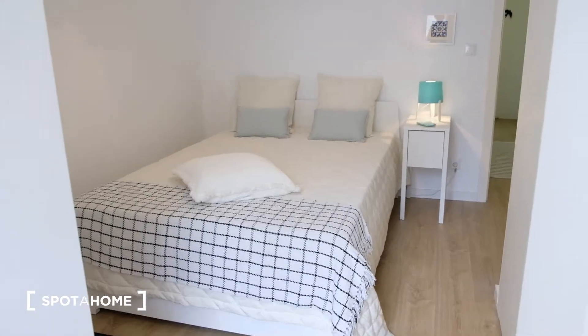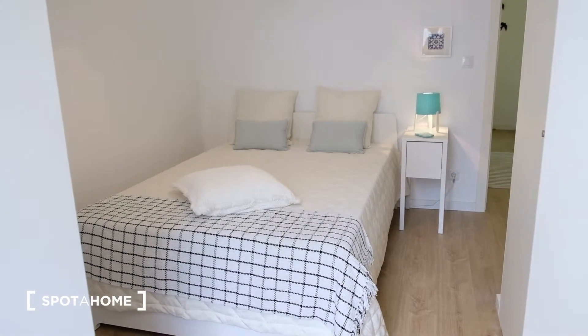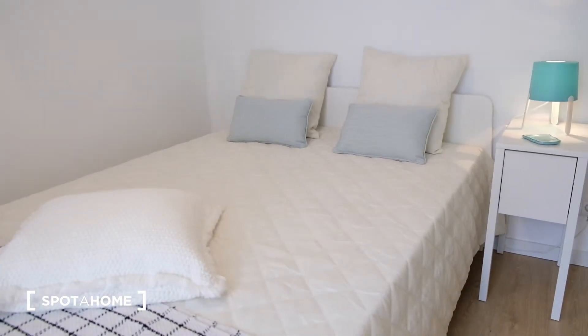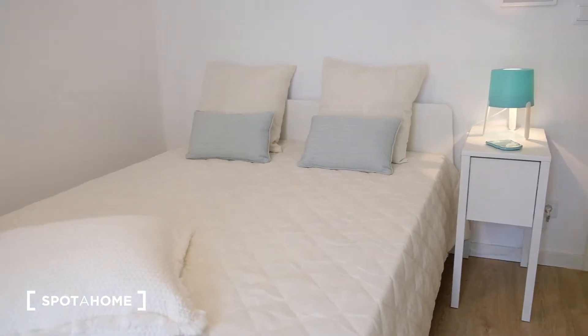This is another view of this beautiful bedroom. It's really neat, really white, really calm, and it has all the things you need. It's a very simple room.